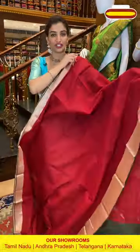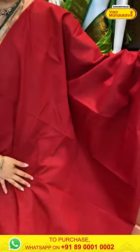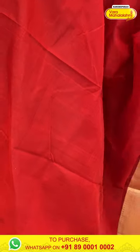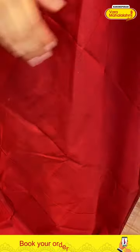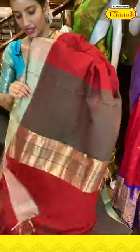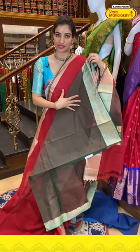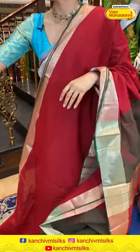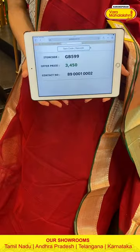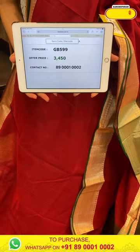Look at this very beautiful, very classy maroon red color saree — I love this one so much! Plain maroon body with golden zari work over the border in cross lines. Green color pallu with golden linings over it and a green color mixed blouse — you can see a little red shade over the blouse too. Code GB599, price ₹3450. Click a screenshot and send to our number.